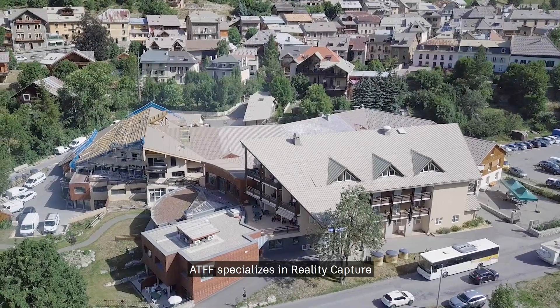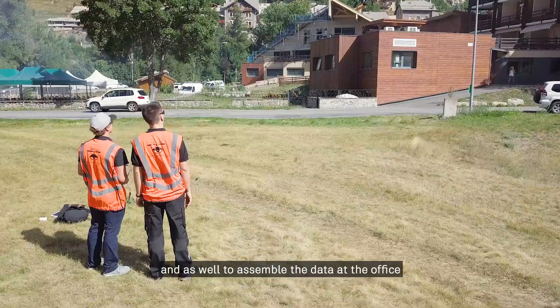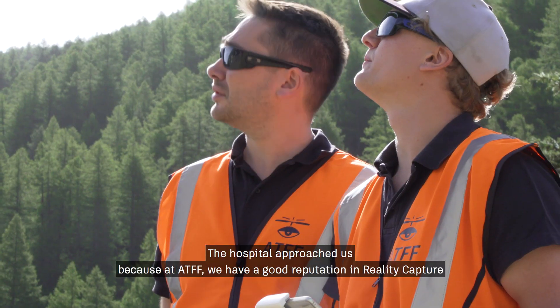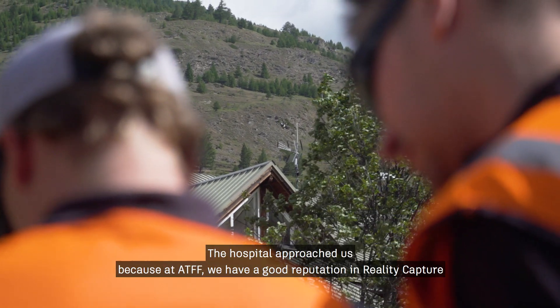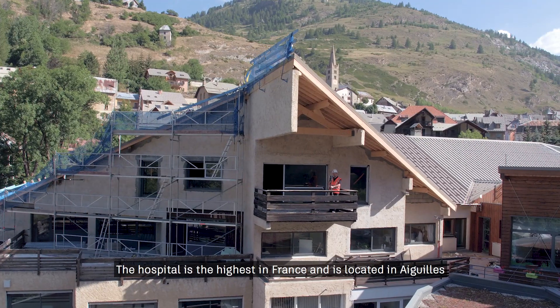ATFF specializes in reality capture. Our specialty is to capture 100% of a site and to assemble the data at the office. The hospital approached us because ATFF has a good reputation in reality capture. The hospital is the highest in France and is located in Aiguille.